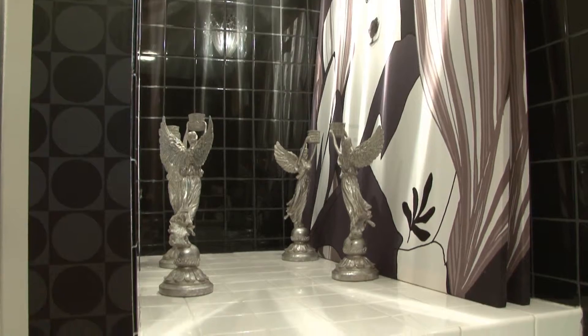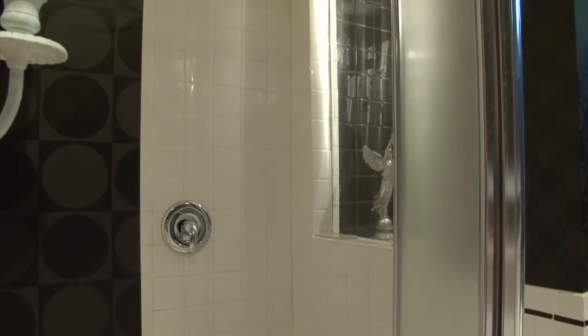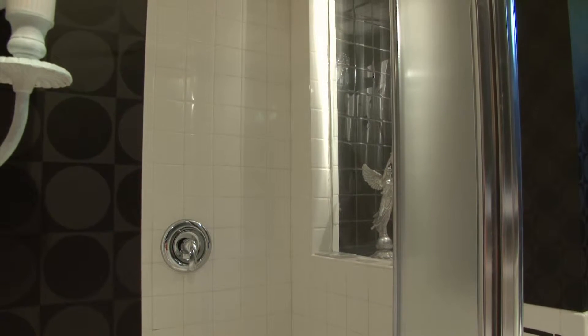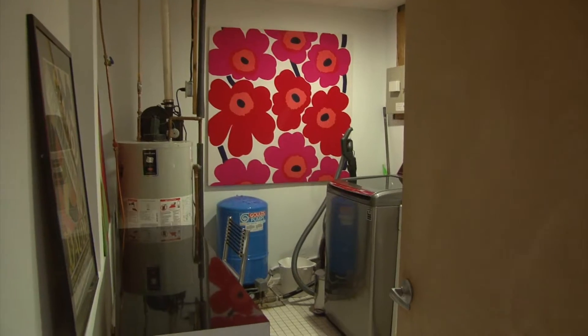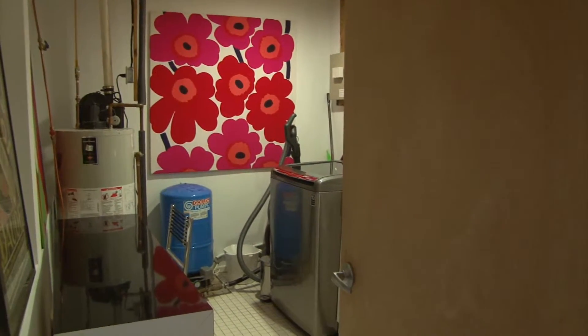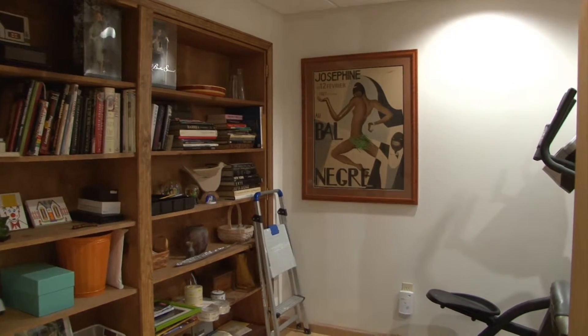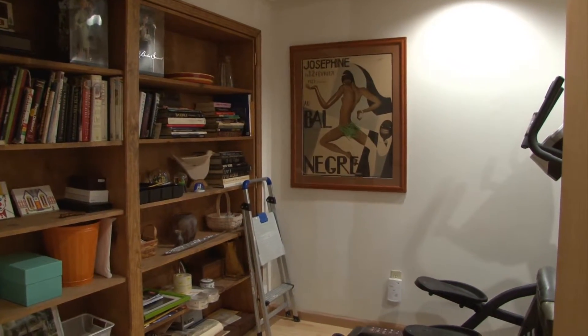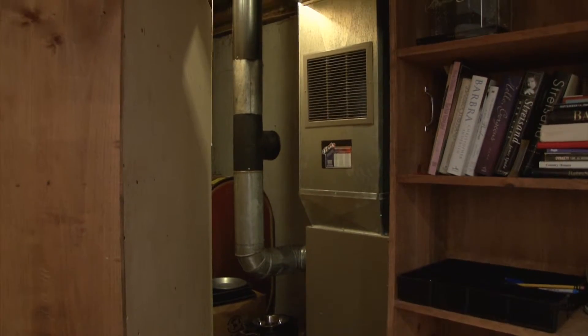A unique feature is a stand-up shower with a window that opens up into a curio with a chandelier. Also on this floor is a tiled laundry room. This floor also has an office with bookcases that have a unique feature — they swing out to reveal the mechanical room.